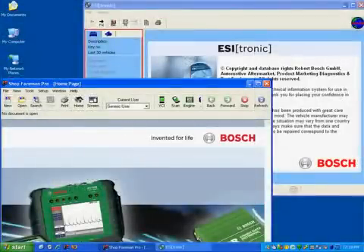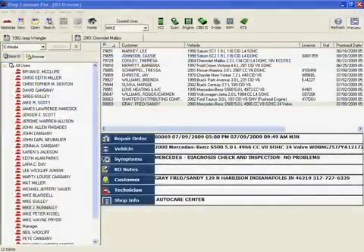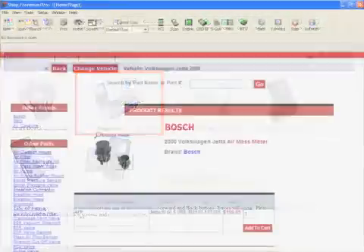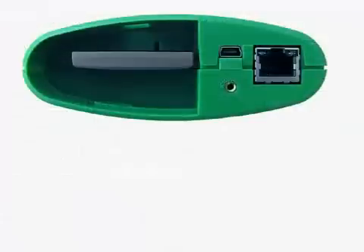Because the MasterTech VCI runs on a standard Windows PC platform, you can integrate many diagnostic activities for increased efficiency. Access to vehicle scan data, service information, shop management software, ECU calibrations, parts, and web-based knowledge centers are all brought together in one portable package.